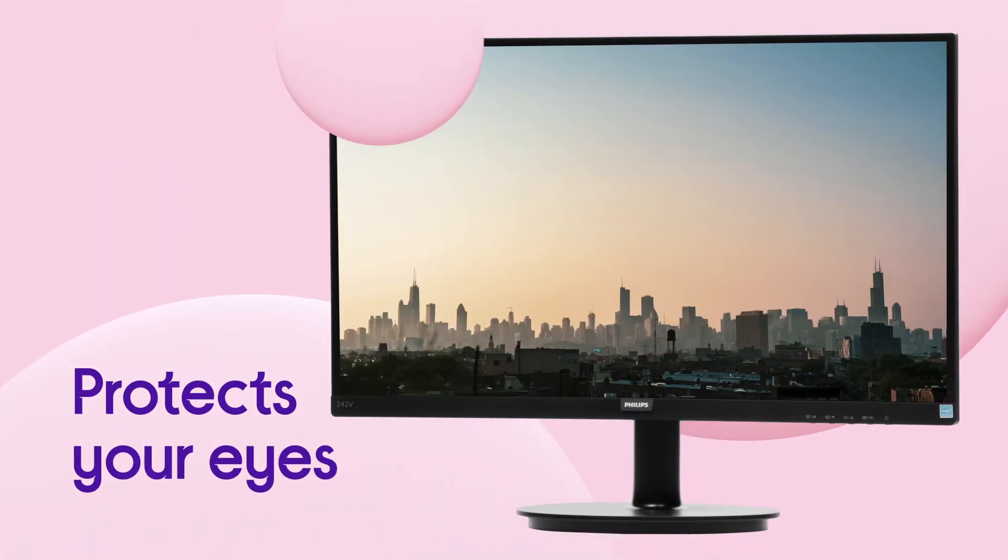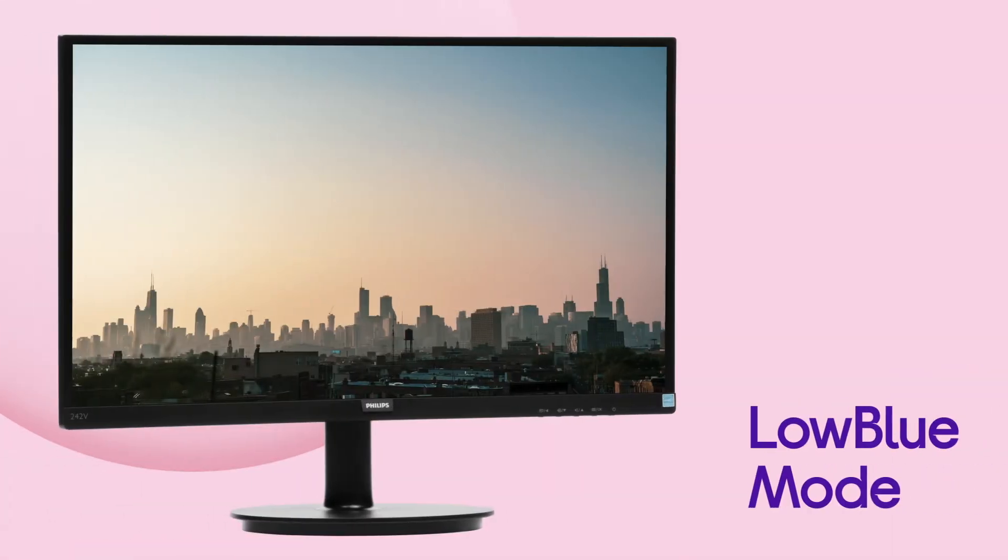It even protects your eyes by reducing harmful shortwave blue light with the low blue mode setting.